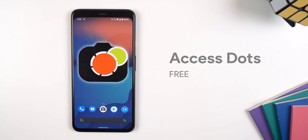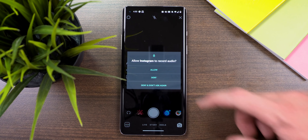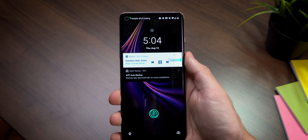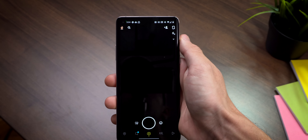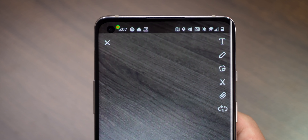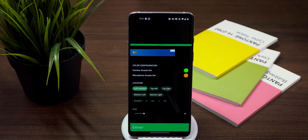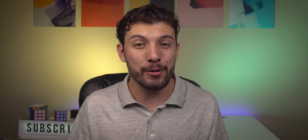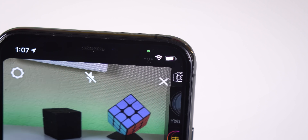Another awesome tool is AccessDots. Whenever you give an app permission to use your phone's camera or microphone, they also have the ability to use them silently in the background. With AccessDots, you'll know exactly when your camera or microphone is being used because you'll see a green or orange dot pop up in the corner of your screen. The green dot means the camera is being used, while the orange one is for the microphone. The developer got this idea from a privacy feature found within iOS.